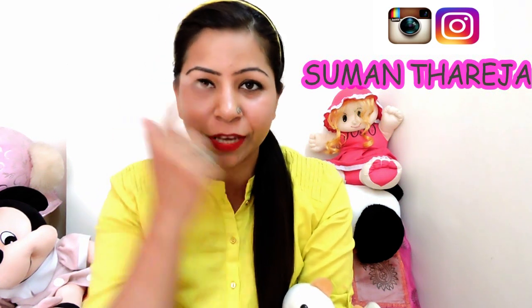Hey guys, welcome to Fact2Feb and I am Suman. Today's video is related to DIY or home remedies for wrinkle treatment at home. Wrinkles are basically the sign of aging.